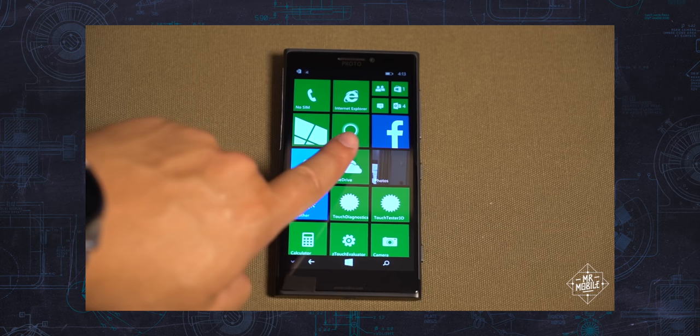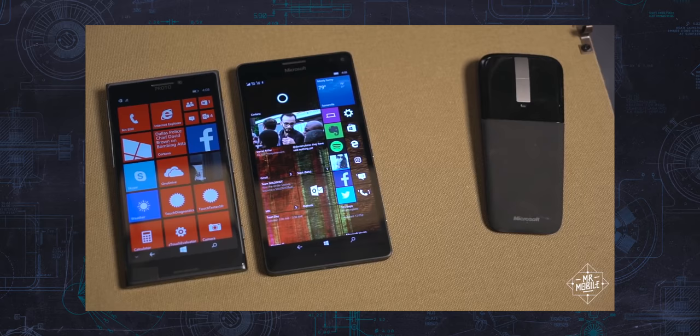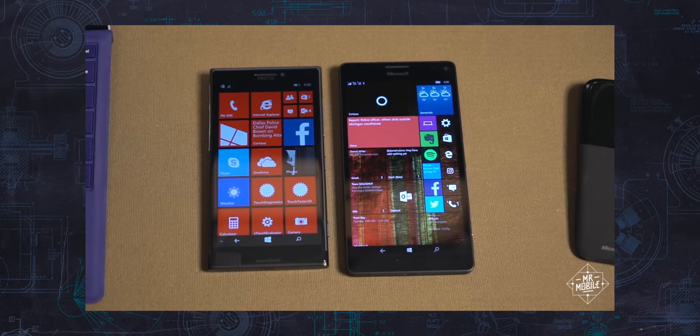So why didn't Nokia run away with the market? Well, mainly because the platform it ran on, Windows Phone, failed, largely because it just didn't have the apps people were looking for.